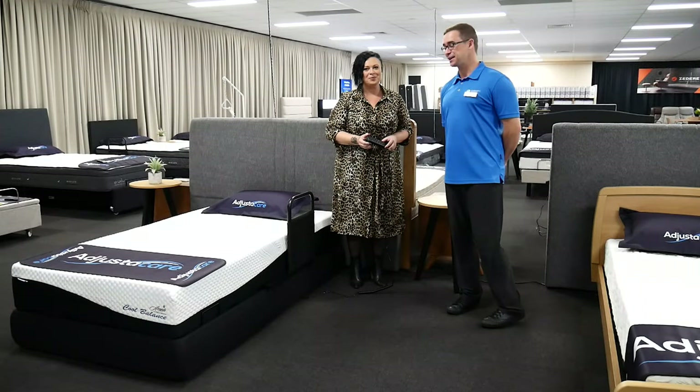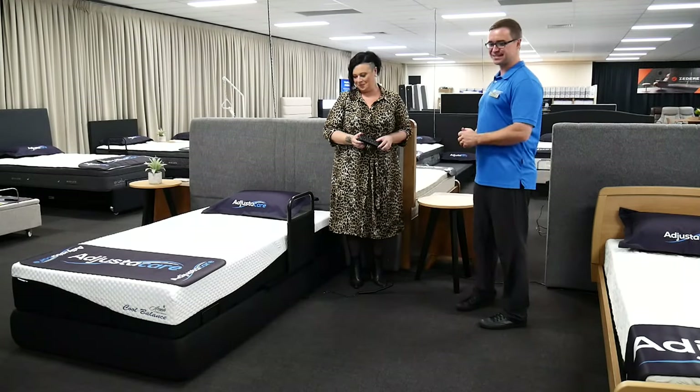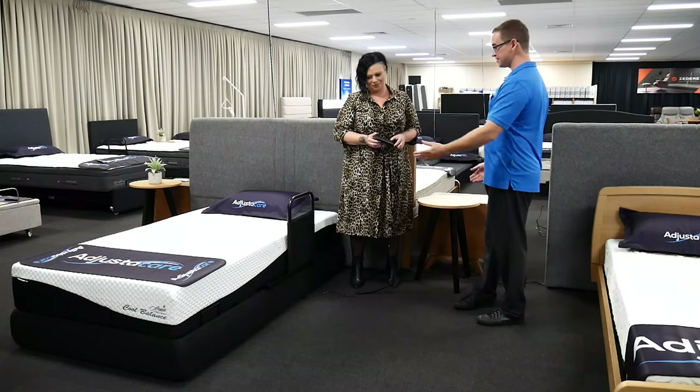We're at AdjustaCare today. I'm here with Trish and we're looking at some beds and a range of equipment. What do we have here in front of us?